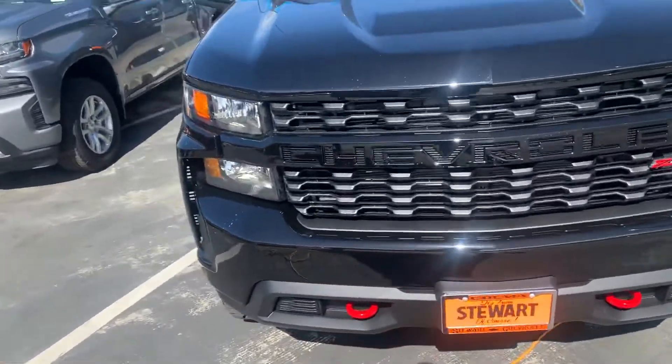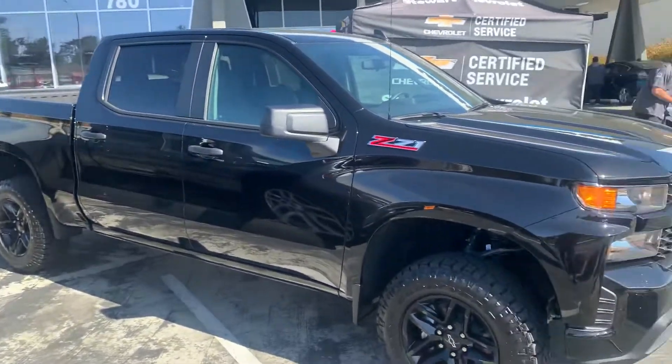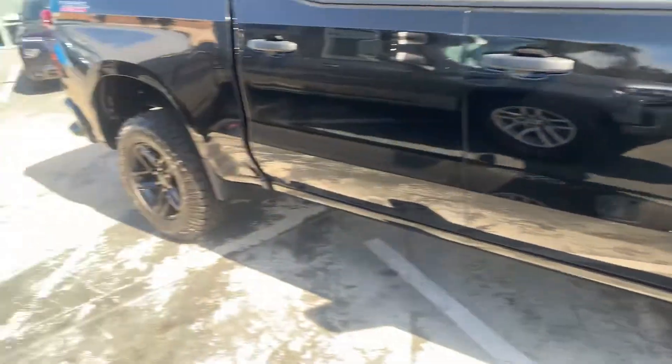Let's see — 71 with the red. Got the black 20s. These come with a standard two-inch lift from the factory and the aggressive red belt tires.